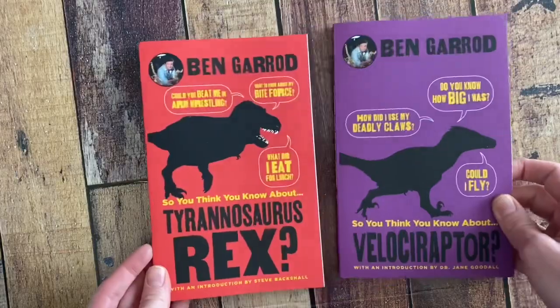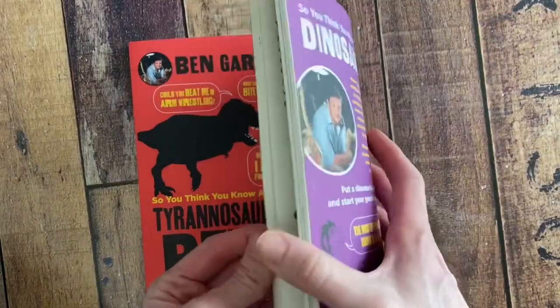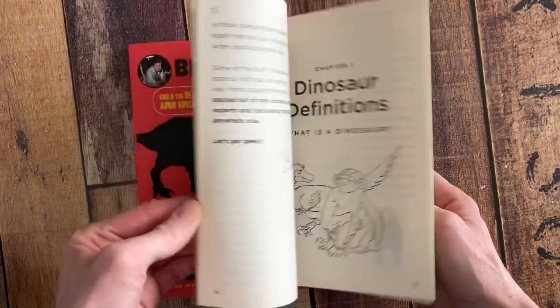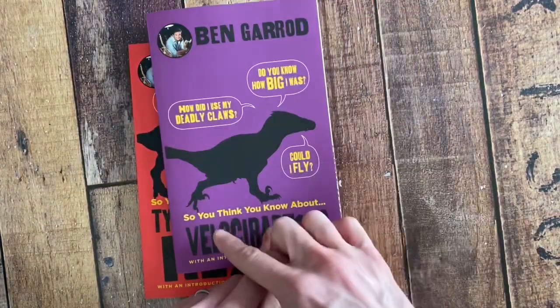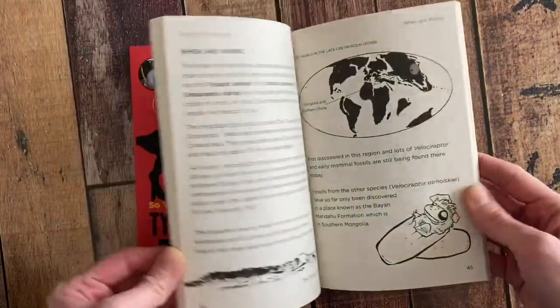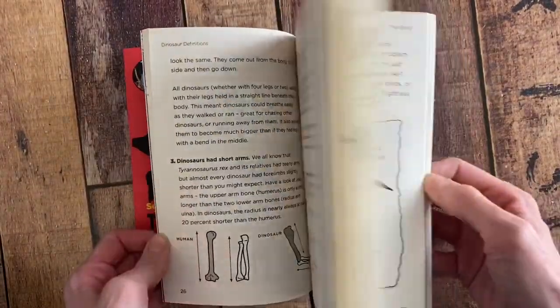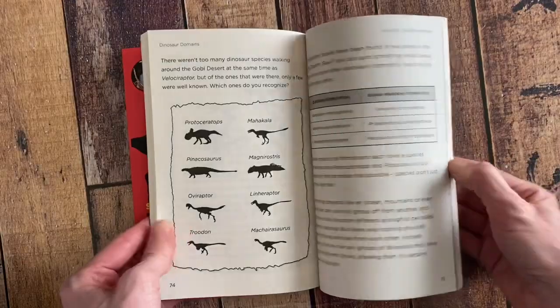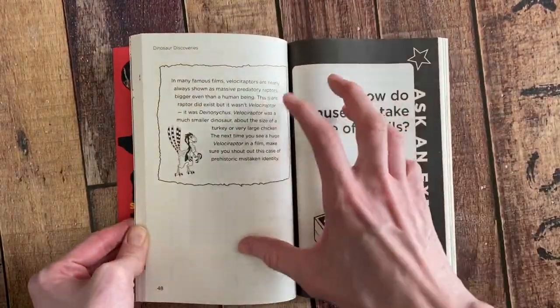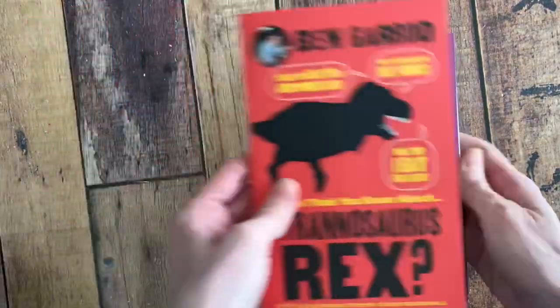Last but not least is this chapter book series — they look like paperbacks — all about dinosaurs, but going beyond typical facts. It's called So You Think You Know About and then the dinosaur's name. It goes beyond what you'd find in any standard dinosaur book, with illustrations and a different presentation style, so it doesn't feel like a long, boring textbook.